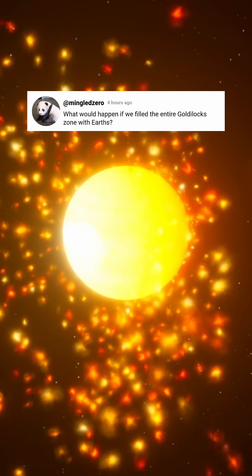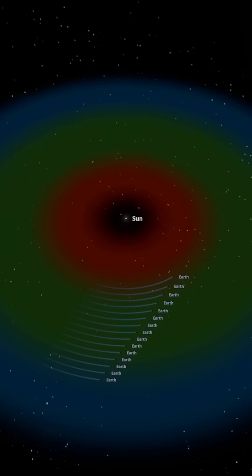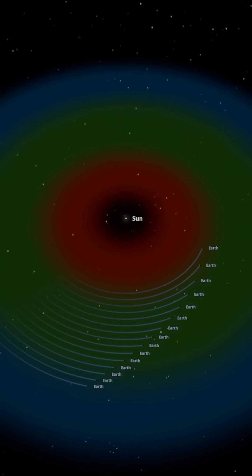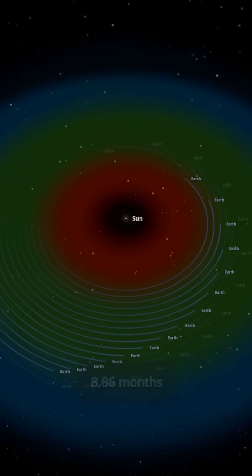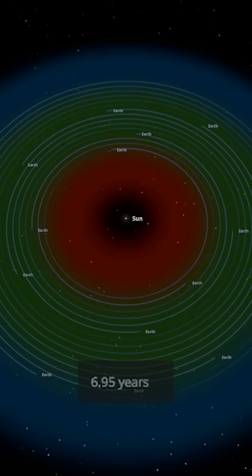What would happen if we filled the entire Goldilocks zone with Earths? Let's find out. I placed multiple Earths, each slightly farther from the Sun. Because of their positions, each Earth takes a different amount of time to complete an orbit. Let's fast forward the simulation a few hundred years and see what happens.